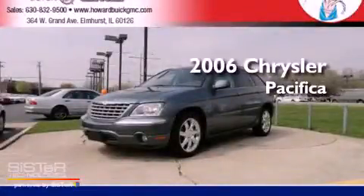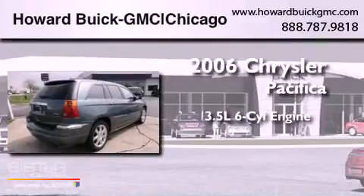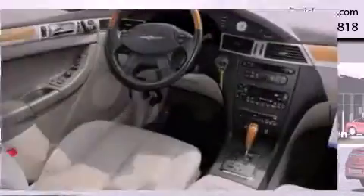This is a 2006 Chrysler Pacifica. It has a 3.5-liter six-cylinder engine, a four-speed automatic transmission, and all-wheel drive.